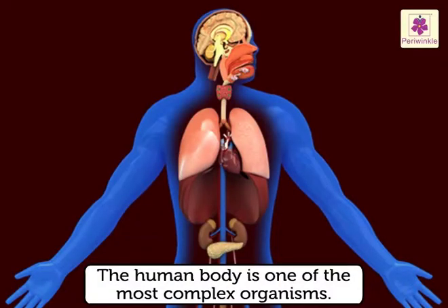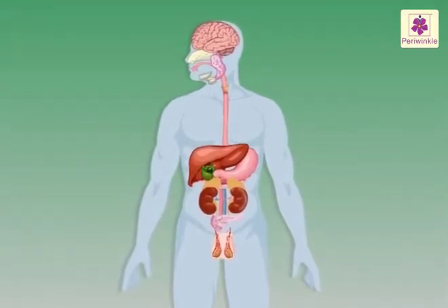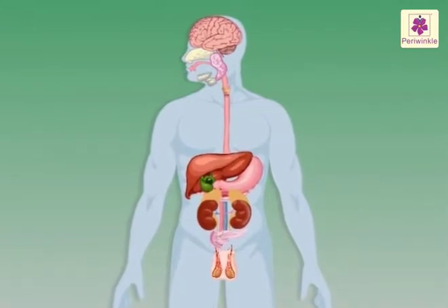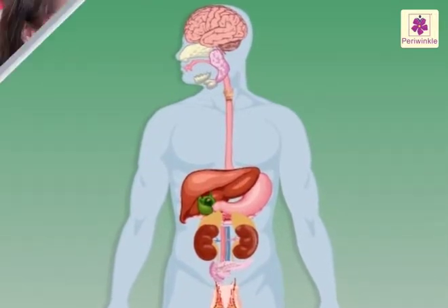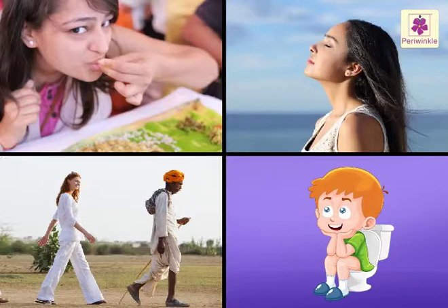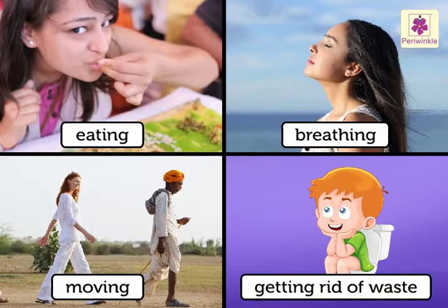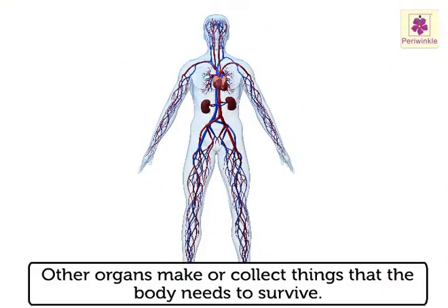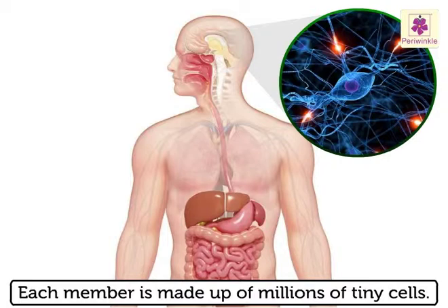The human body is one of the most complex organisms that inhabit the planet. Every single member of this body, however tiny, has its own specific area of responsibility and is an expert in its job. Some are part of a system that controls one function of the body like eating, breathing, moving, or getting rid of waste. Others make or collect things which the body needs to survive. Each member is made up of millions of tiny cells.